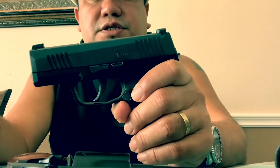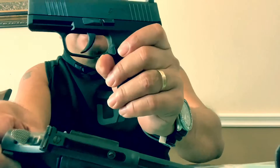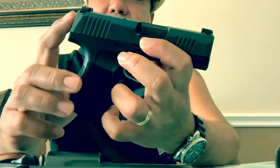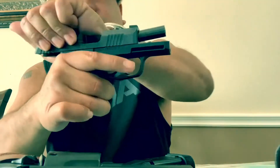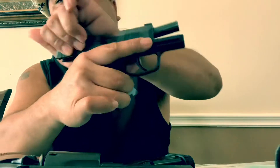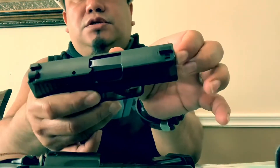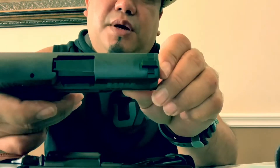Looking at concealability, obviously the SIG P365 has the advantage. The SIG P365 is striker fired, so there's no exposed hammer, and it's built with a polymer lower receiver and steel slide. So it's lighter, slimmer, and shorter — the barrel on the website is listed as three inches.